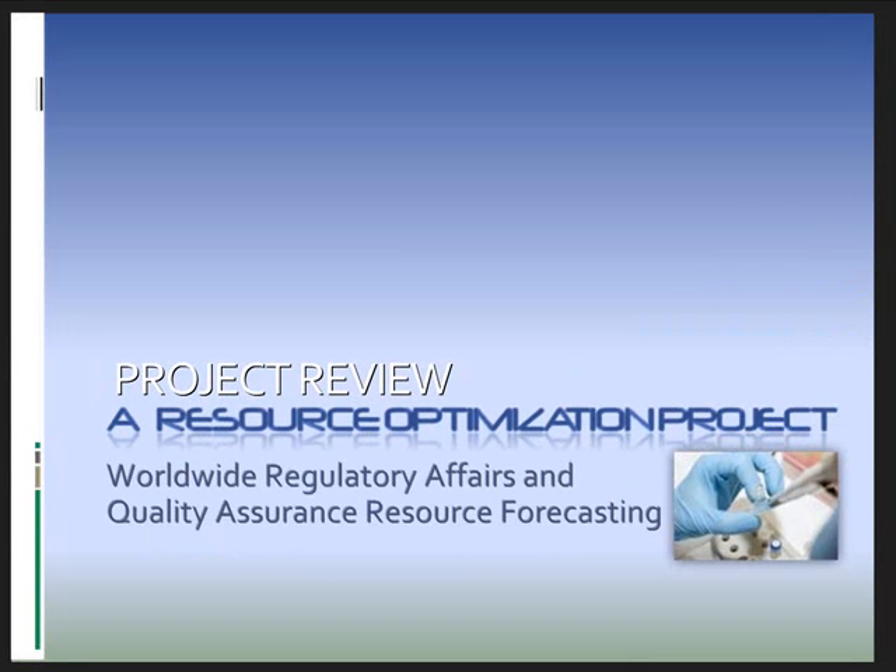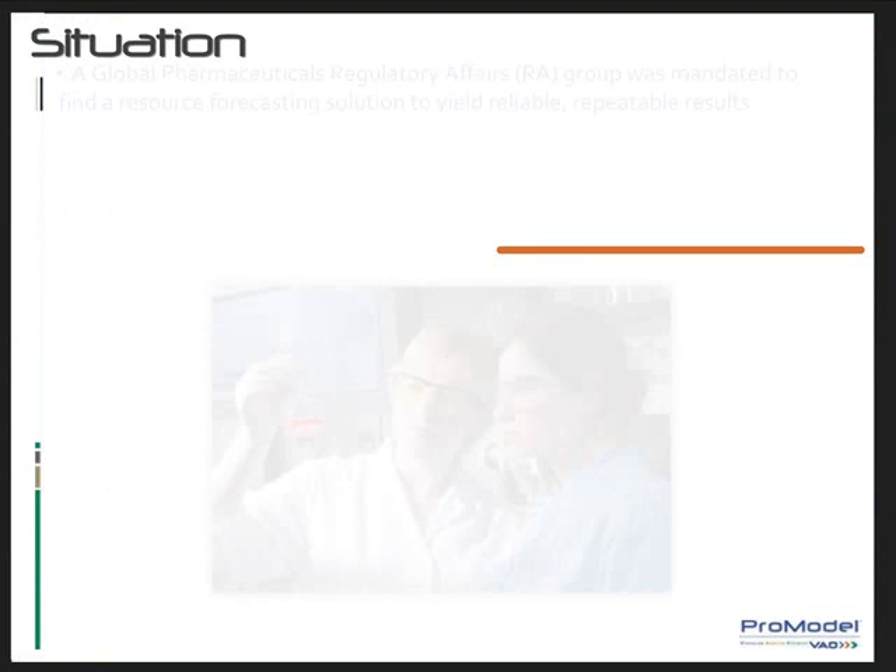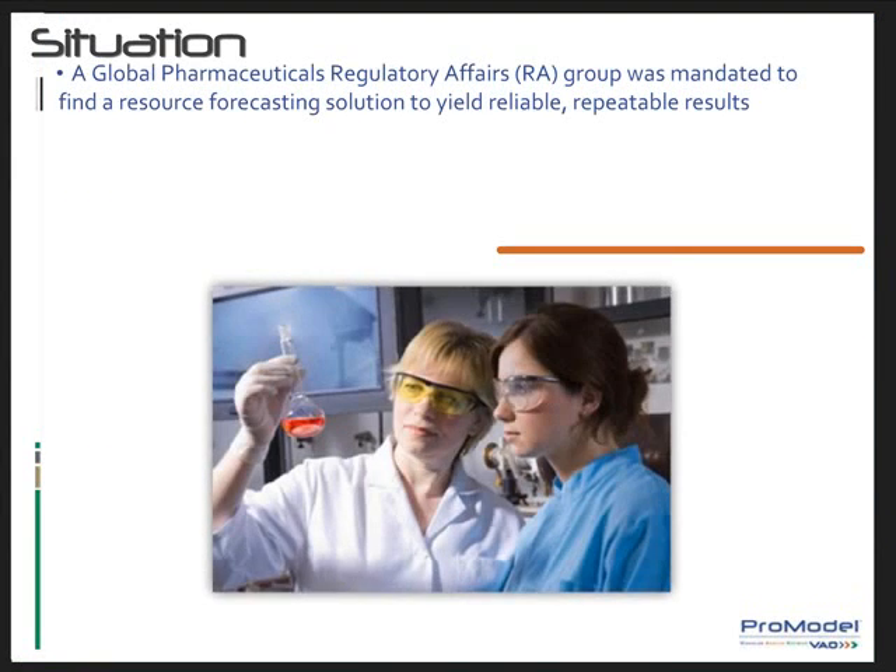A worldwide regulatory affairs group for a major pharmaceutical organization creates pharmaceutical submissions for drug product registrations. The organization identified a business need for a validated resource model that would build and improve on their existing global resource forecasting capabilities. The regulatory affairs group was mandated to find a resource forecasting solution that would yield reliable, repeatable results throughout the global organization, as a variety of different practices previously used were inaccurate and inconsistent.